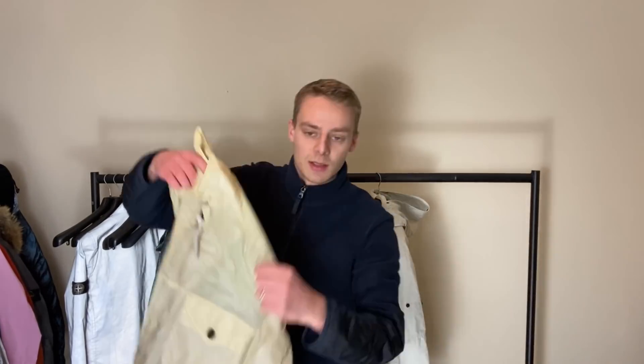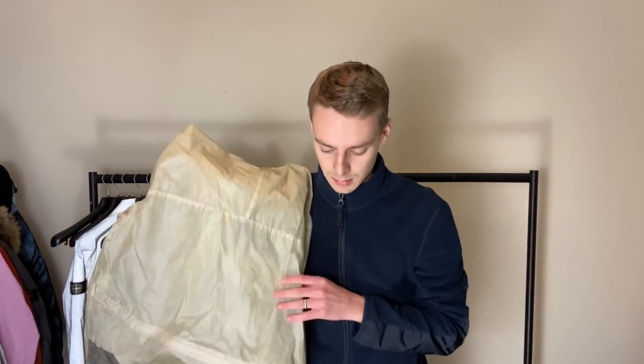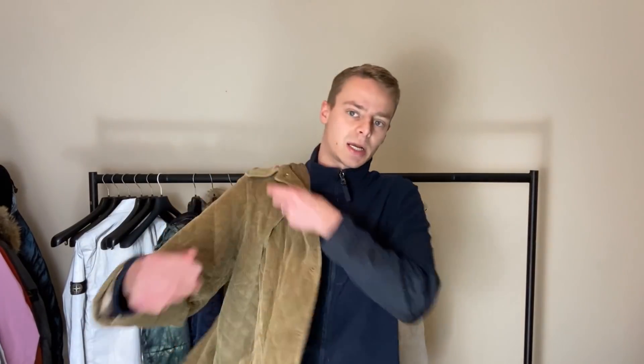Then carrying on - this is a vintage piece, like a paper jacket. I'm not sure exactly what it's called. I think the date on this is like 2000, 1999, 2001 - something like that. Here we've got a Burberry jacket as well.